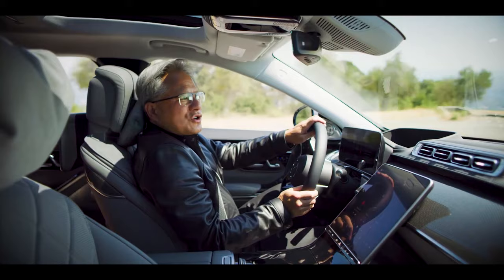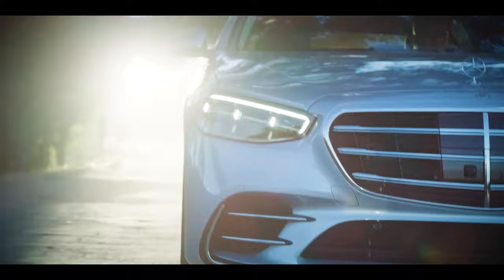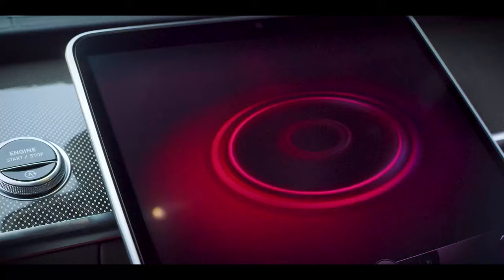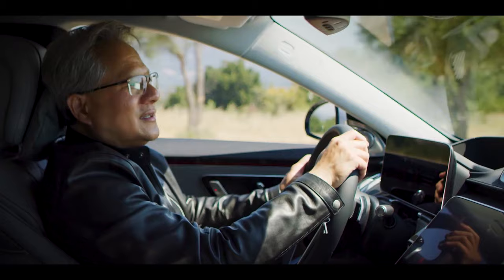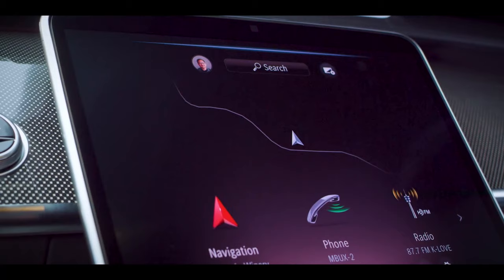It understands 27 different languages and all the processing is done in the car, so it can be interactive. 'Hey Mercedes, I've had a long day, I'm ready to relax.' 'Maybe the well-being program will help you — I will turn it on.' 'And I'm hungry.' 'Starting route guidance to the nearest sushi restaurant.' 'And please call Ola, I need to let him know how awesome you are.' 'Okay, I am calling Ola Kalani.' Thanks, Mercedes!